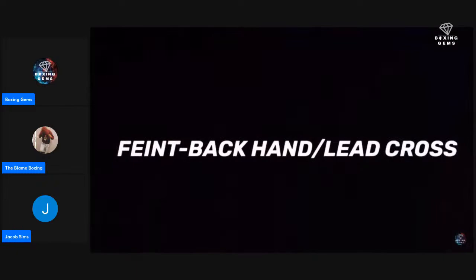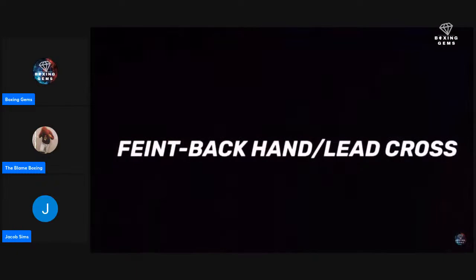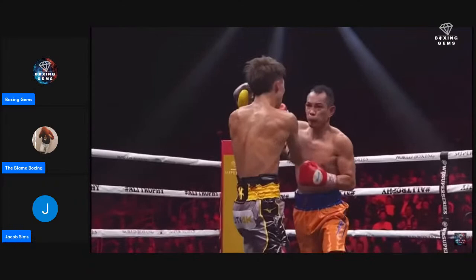When fighting Inoue, most of his opponents don't initiate offense very often. However, when it does occur, Inoue has shown good counter-punching while remaining stationary.